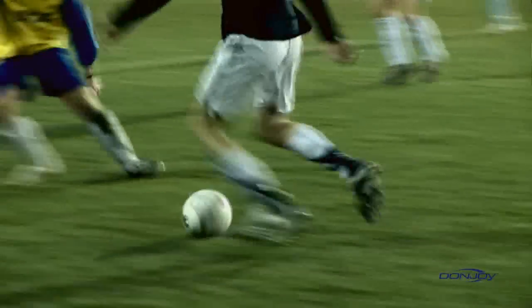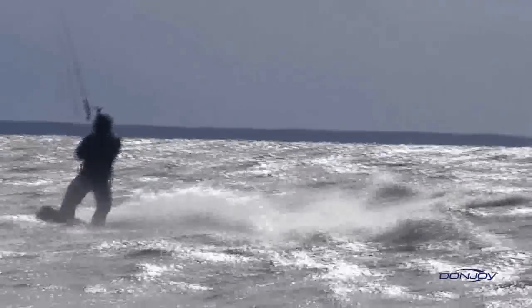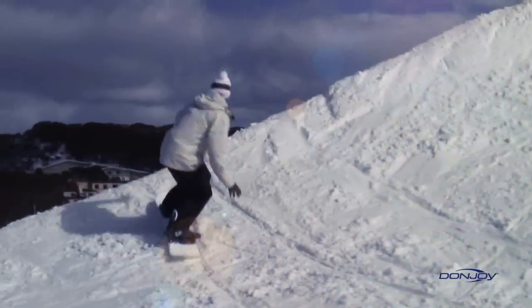As a market leader in non-operative orthopedic products for over 30 years, DonJoy has pioneered innovative ACL brace designs and technologies to help professional athletes and active individuals prevent and rehabilitate from knee injuries.